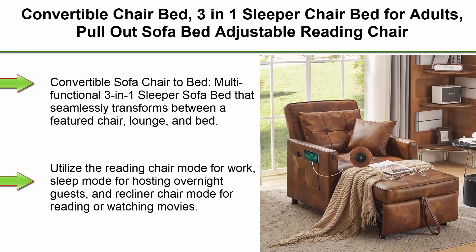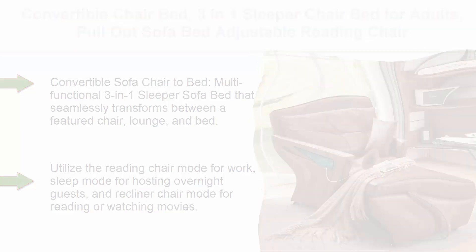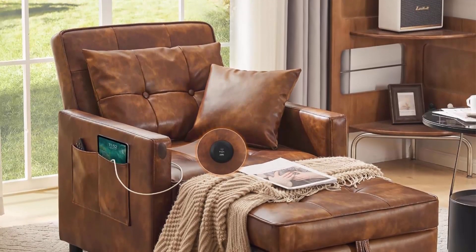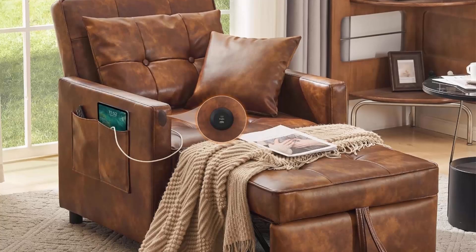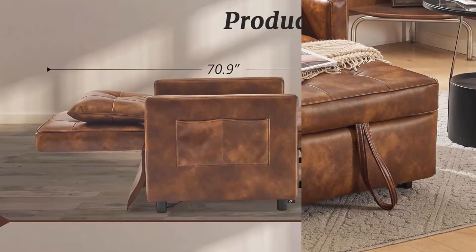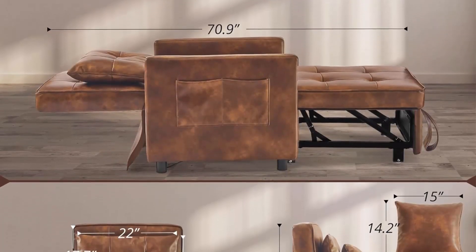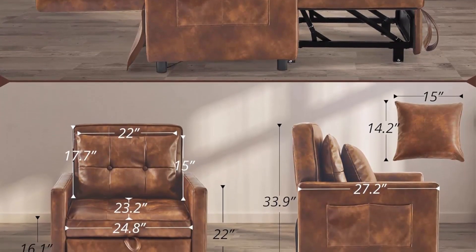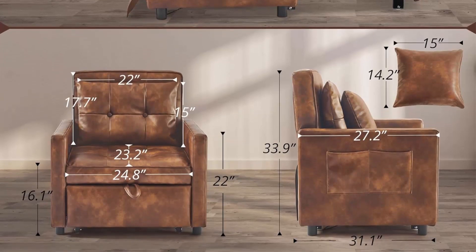Top 6: Convertible Chair Bed, 3-in-1 Sleeper Chair Bed for Adults, Pull Out Sofa Bed, Adjustable Reading Chair with Pillow and Convertible Backrest, Multi-Functional Couch Bed for Small Space. Multi-functional 3-in-1 sleeper sofa bed that seamlessly transforms between a featured chair, lounge, and bed. Utilize reading chair mode for work, sleep mode for hosting overnight guests, and recliner chair mode for reading or watching movies. The modern style suits any decoration and can be placed in the living room or bedroom.